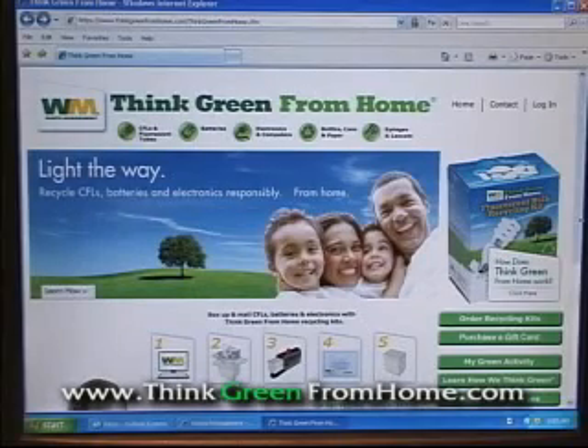I believe we'll continue to see new programs starting up, whether it's figuring out how to make gas out of something that we use in our house every day or what. We're going to see more and more programs to recycle things, and maybe one day we'll have just a little tiny can for our garbage and a big container for our recycling. We encourage folks to go on our website at thinkgreenfromhome.com and see the different programs that we have to offer.